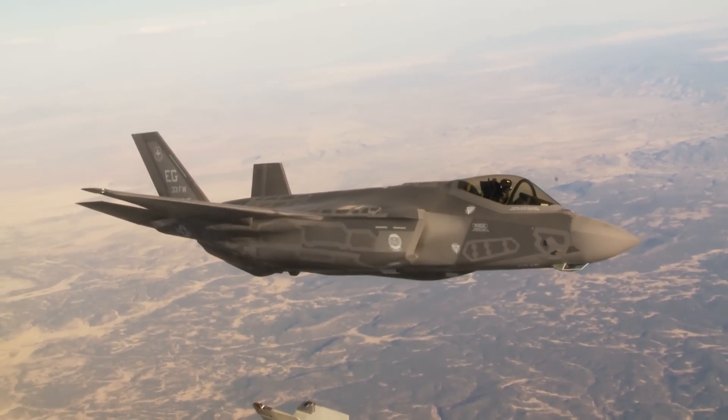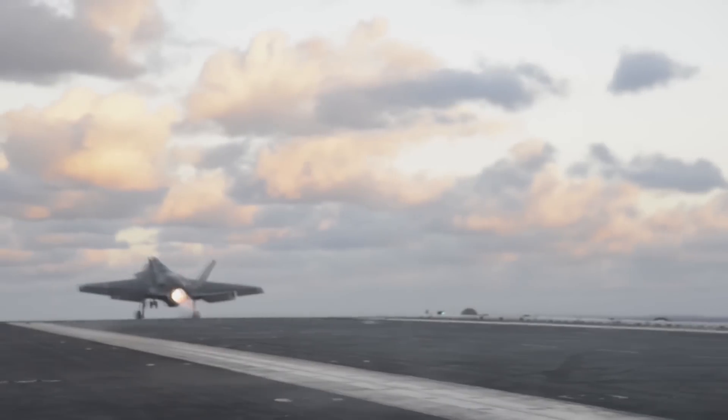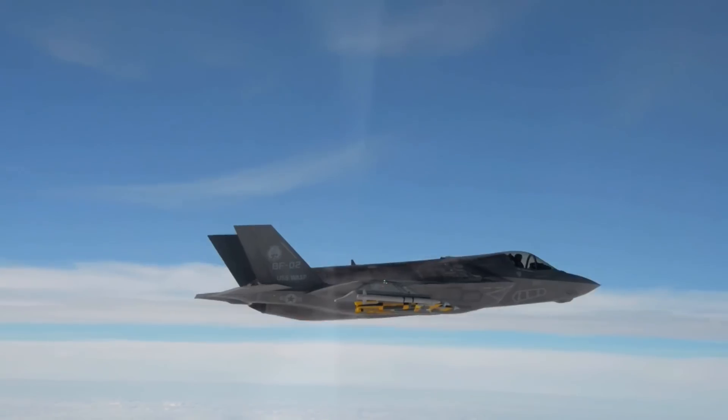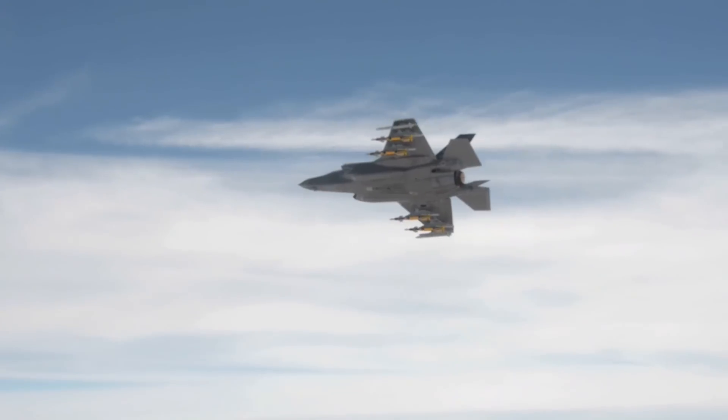The F-35A and F-35C models each have capacity to carry a weapons payload of up to 18,000 pounds. The short takeoff and vertical landing F-35B model can carry 15,000 pounds.